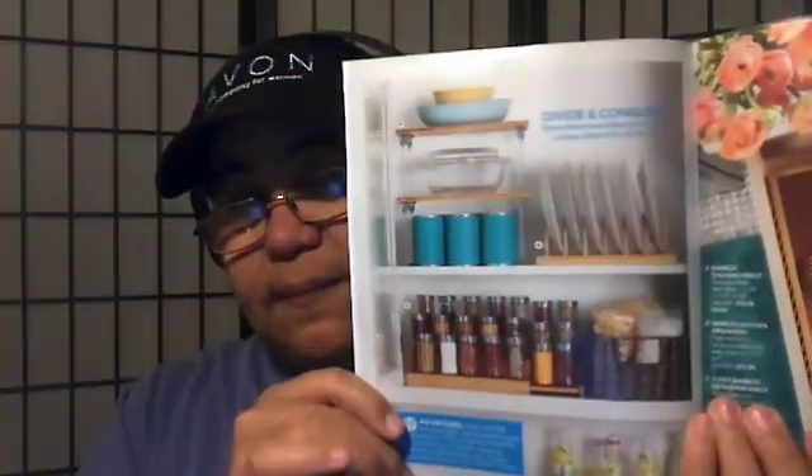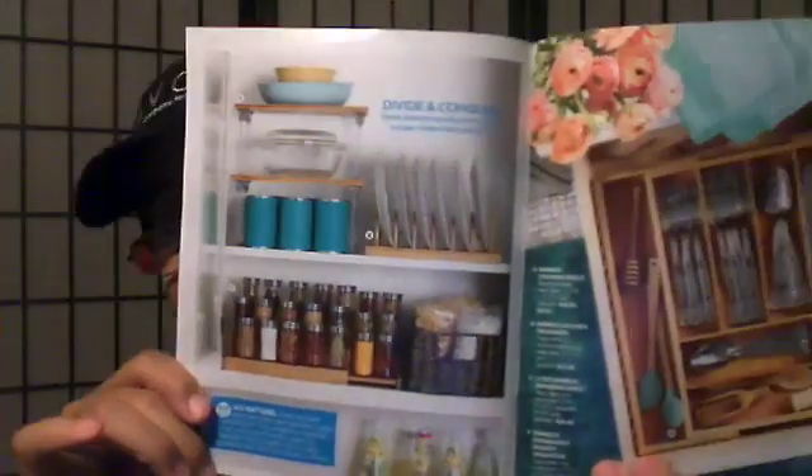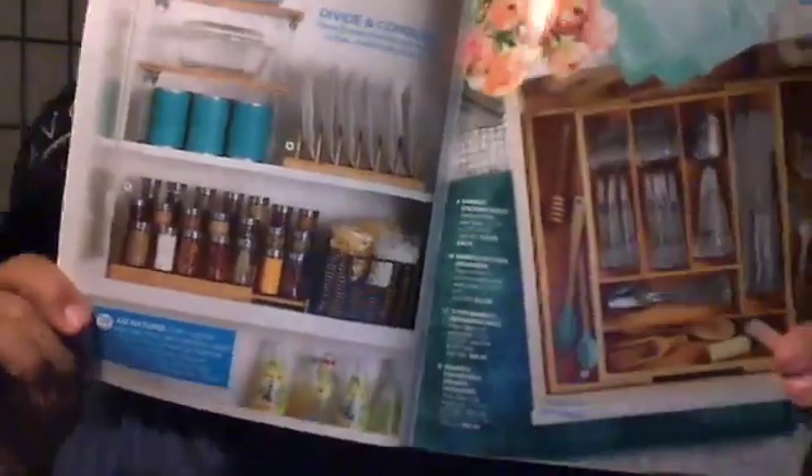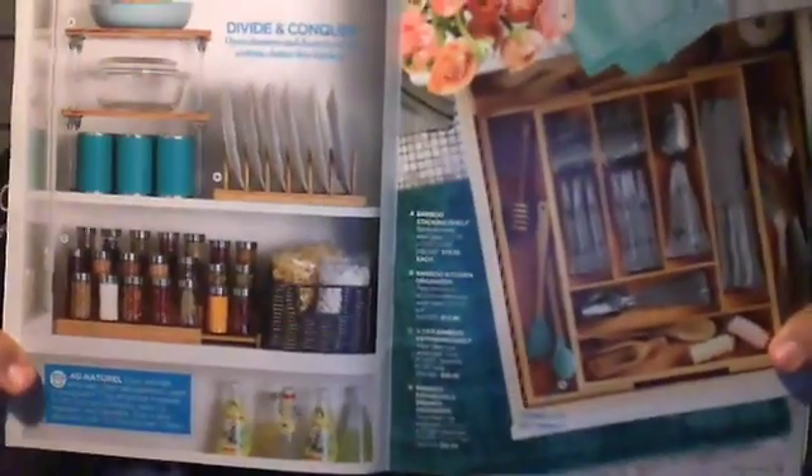I'm pretty sure you guys saw this book — it has a lot of great stuff in it for keeping your space organized. I like this one. There's actually something in here I like for my room. And for the kitchen, see, it has all of the great stuff you can have to organize your kitchen. And then for your bedroom, you can also organize some stuff in there.